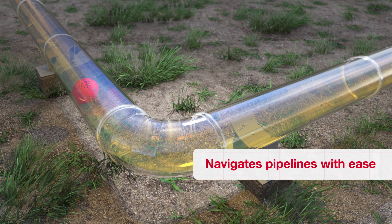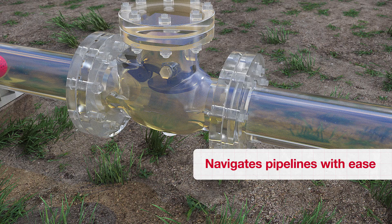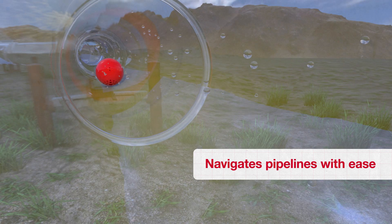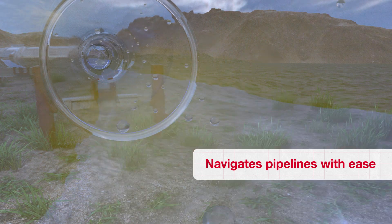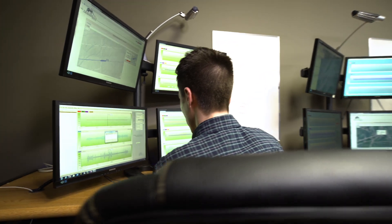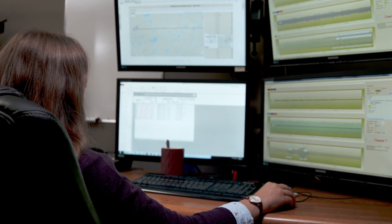Because the Smartball tool isn't full diameter, it's not restricted by the same factors that traditional ILI tools are. This allows us to inspect unpiggable lines and traverse pipelines very easily. We retrieve the tool at the end of the line where the data is analyzed, so that we can report back to our clients to show that their pipelines are contained.